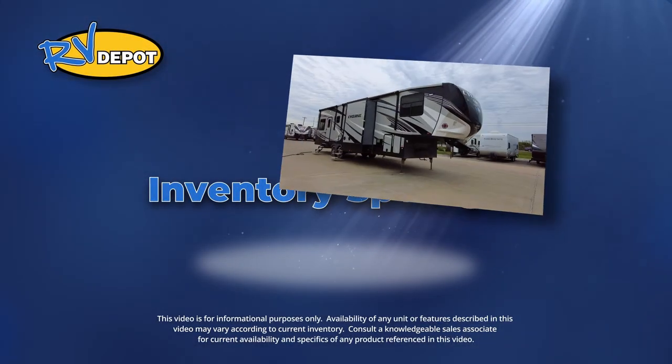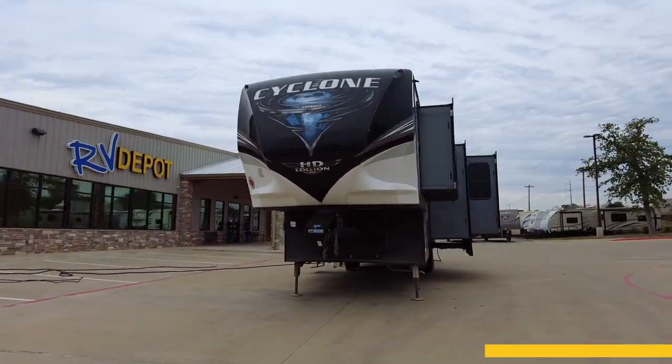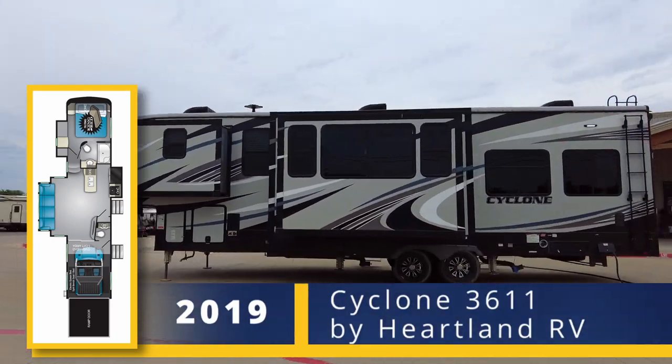On this week's Inventory Spotlight, check out this 2019 Cyclone 3611 by Heartland RV.